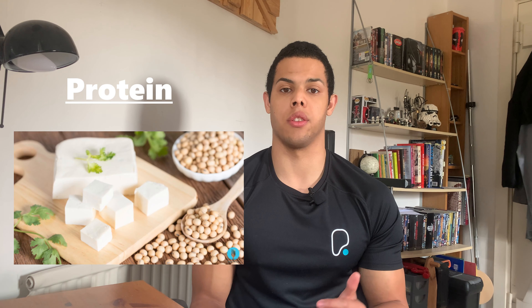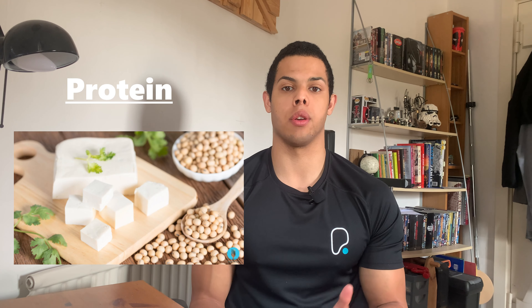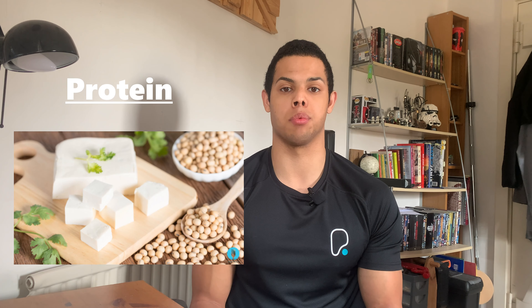And finally there are your normal sources. These are your tofu, soy and your TVP, which stands for textured vegetable protein.